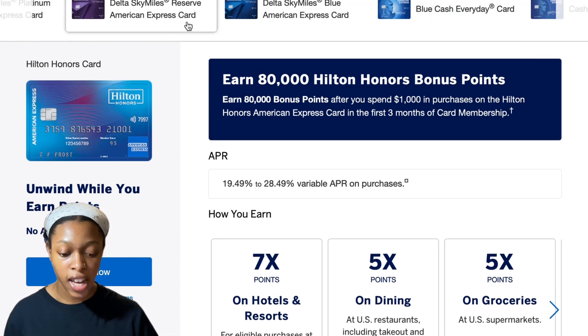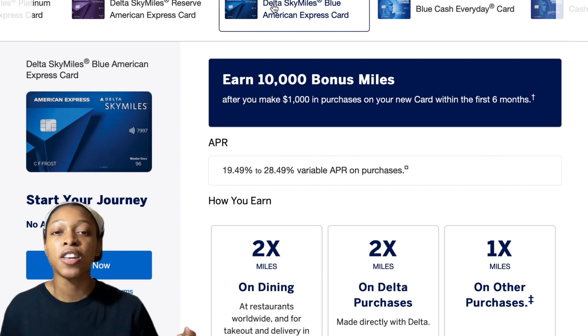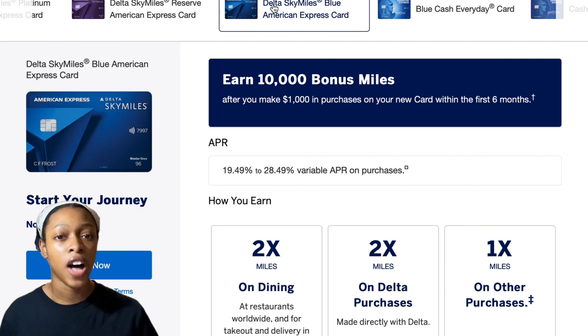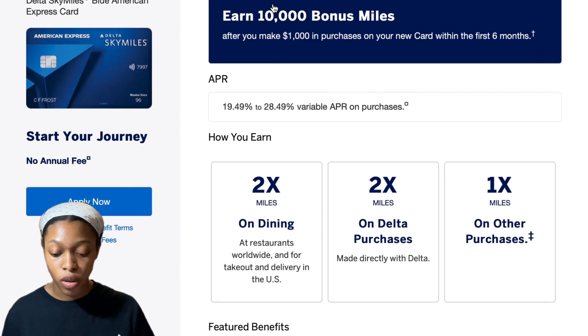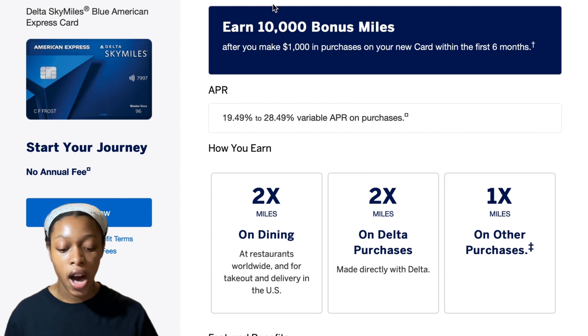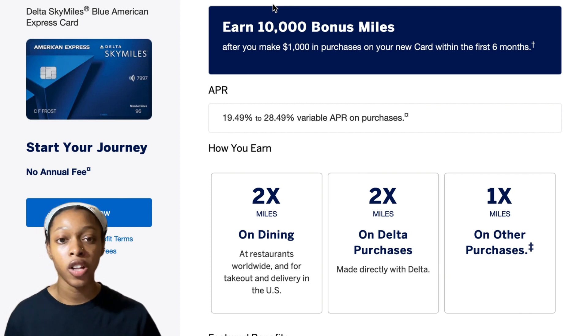For airfare, the Delta SkyMiles Blue American Express Card also has a zero dollar annual fee. I know these cards are less popular because everybody's obsessed with the American Express Gold Card — it's like a cult community. But if you don't see the value in $250 a year and you want cards that still get you where you need to go, these are the way to go. With the Delta SkyMiles Blue card you get 10,000 bonus miles after $1,000 in purchases in six months.